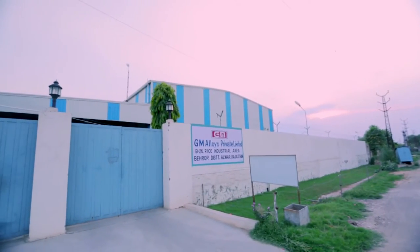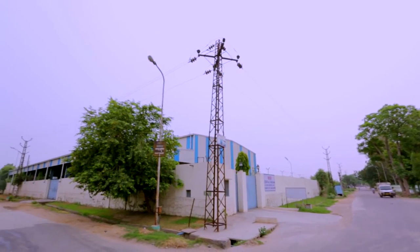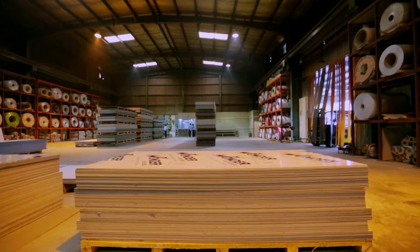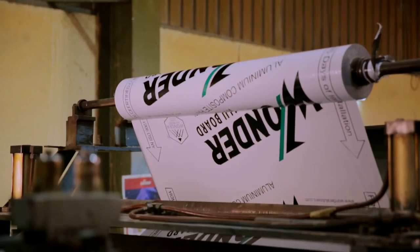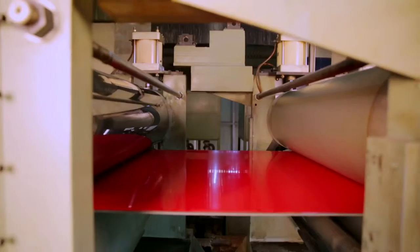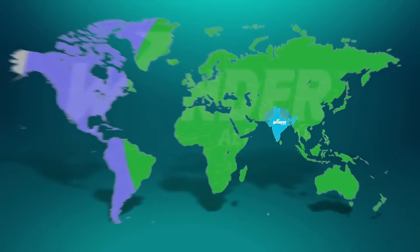Headquartered at Pitampura, New Delhi, Wanda Alubord boasts a manufacturing unit spread over 50,000 square feet in the well-established RIICO industrial area in the Bhiwadi area of Alwar district in Rajasthan. This mammoth facility is installed with cutting-edge machinery with an installed manufacturing capacity of 16 million square feet per annum. Coupled with teams of diligent experts, each delegated to their respective tasks, this efficient production facility is the nucleus of their infrastructure. The company renders its products and services all over India and is nearly ubiquitous across the world.